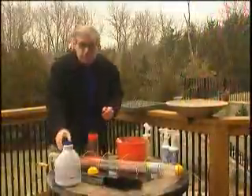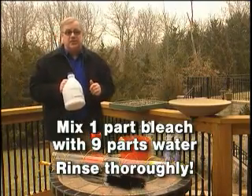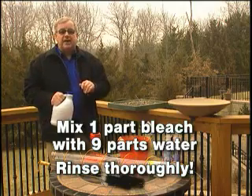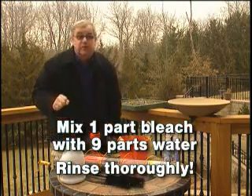A simple mixture of one part bleach to nine parts water works great to clean and disinfect bird baths and feeders. Make sure you rinse all items well with clear water after you apply the disinfecting mixture.